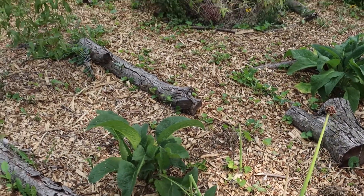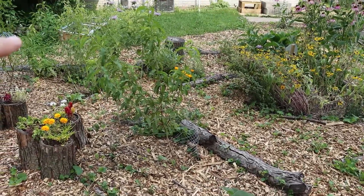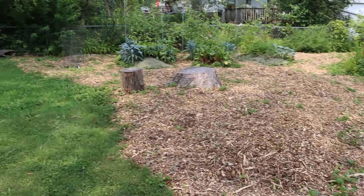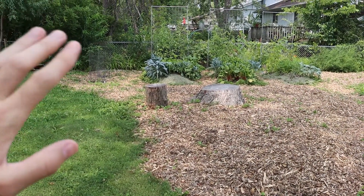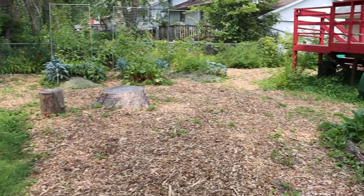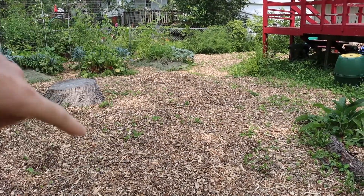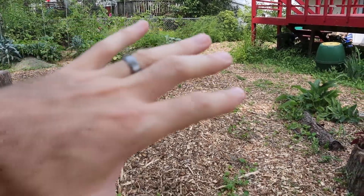We've got some peach trees which should hopefully start producing some fruit next year. And we do have some blueberries way over there. But we have all the space — we need to get some more fruit trees and berries and nuts and perennial vegetables and all kinds of things in there.